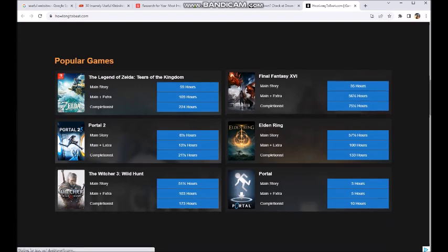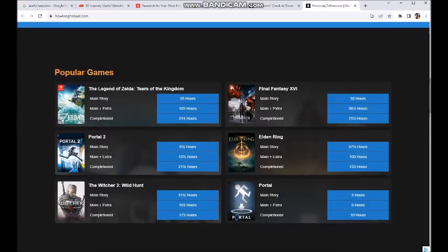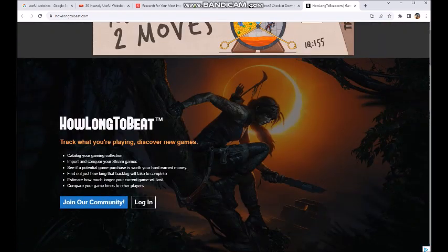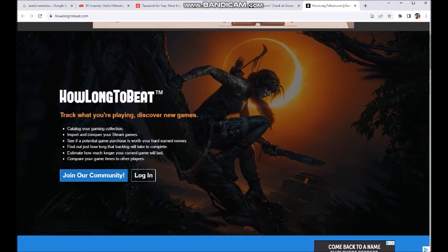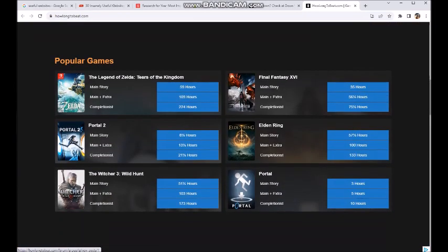It's got Final Fantasy 16 — 35 hours, completionist 75 hours — and it'll tell you. So you know exactly how much time you're going to have to invest into completing this game, which I think is a really good idea. I'm kind of a casual gamer, not really all that hardcore, and something like this is helpful because I don't want to get caught up in something that's going to take me 900 hours to complete and be complicated.